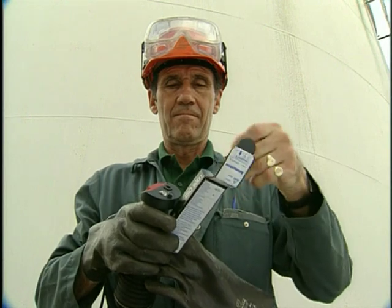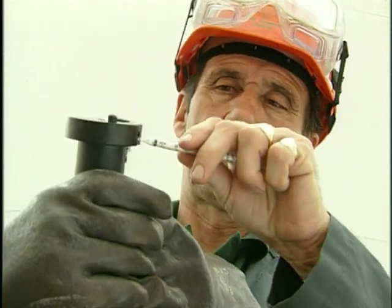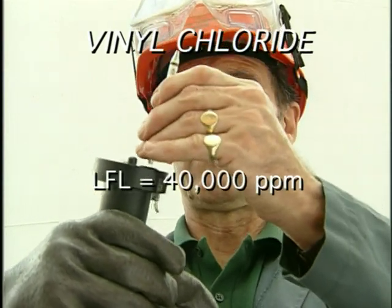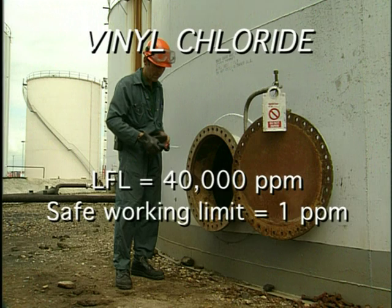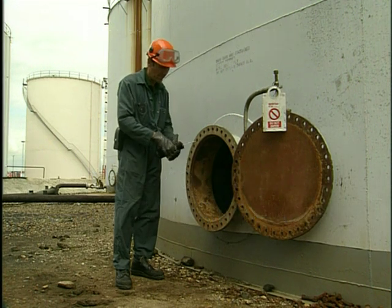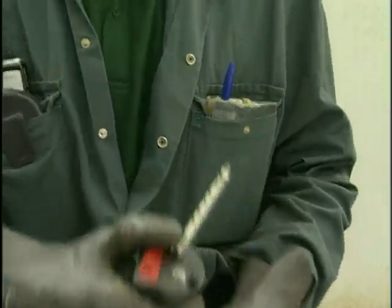The amounts you'll be measuring are much lower for toxic gases. For instance, the LFL of the poisonous gas vinyl chloride is 40,000 parts per million in air, but the recommended safe working limit of the same gas is just one part per million. Bear in mind that you wouldn't be able to smell vinyl chloride in the air until the concentration reached 250 parts per million — more than enough to seriously endanger your health. So toxic gas detectors tend to use different ways to measure.